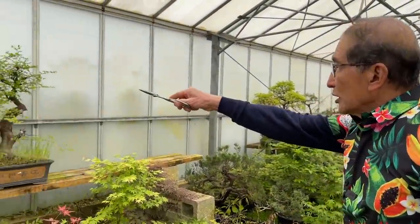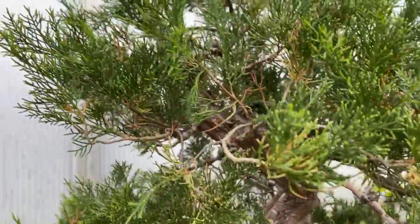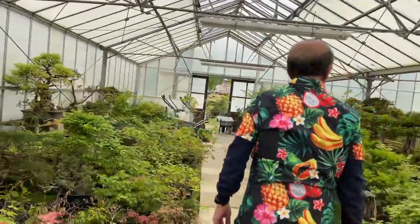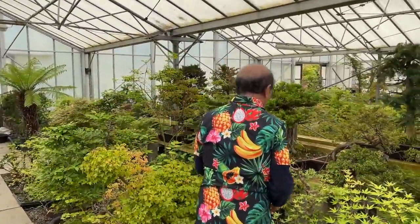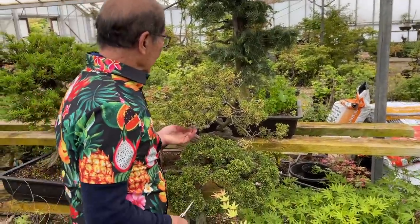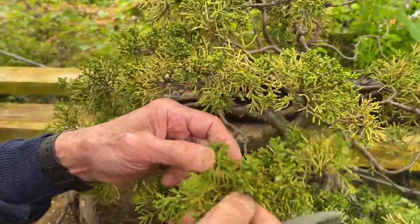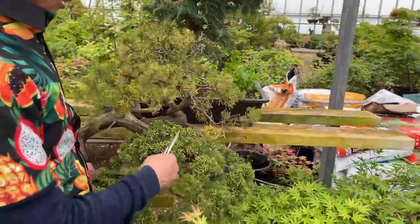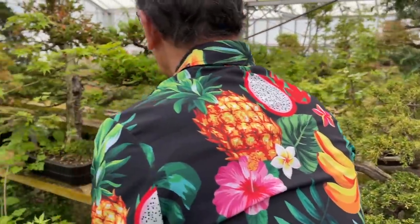That one is an Itoigawa — there are some traces of yellowing in there, but that one will also get some yellowing foliage. This is a typical Chinese juniper, variety Kishu, which is a very common one. Look at the yellowing here — that is all the old needles falling off. I know that this is not dying; it is just getting the yellow foliage, and when they rub off it should be okay.